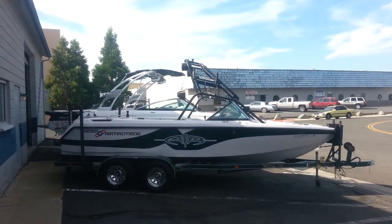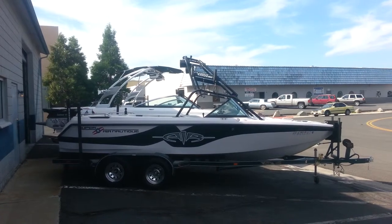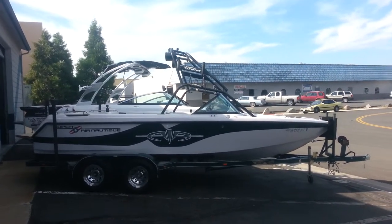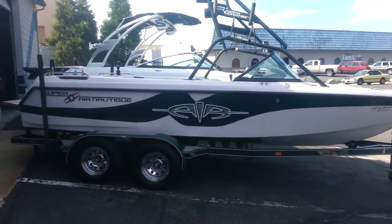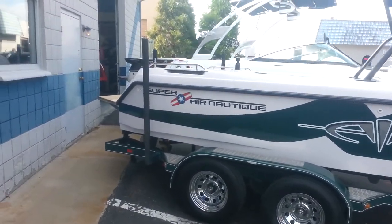This is a 2001 Correct Craft Super Air Nautique in silver cloud and green. It is sitting on a tandem axle DHM trailer with swing away tongue, spare tire carrier, tandem axle, disc brakes, diamond plate, and load guides.